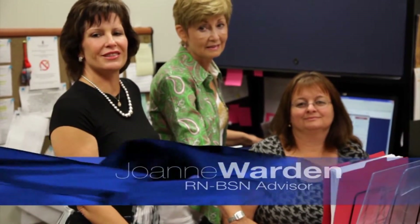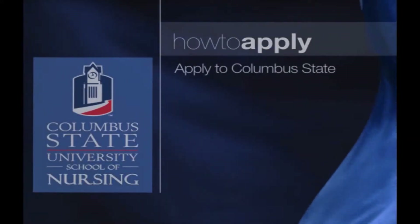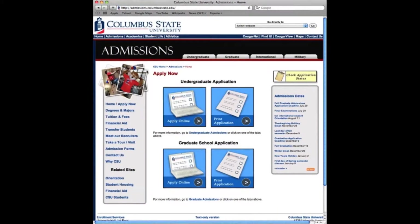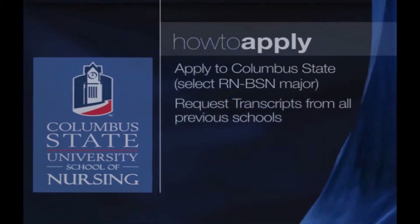We are so glad that you are considering Columbus State University to continue your nursing education. I know from a personal perspective how valuable this education can be for you. The first thing you need to do is apply to the university — be certain that you select RN to BSN as your major. This major allows you certain privileges, such as early registration. The second thing you need to do is request transcripts from all of your previous schools. The registrar's office will not process your application without all of your transcripts, and this process can take up to a month in peak application times.